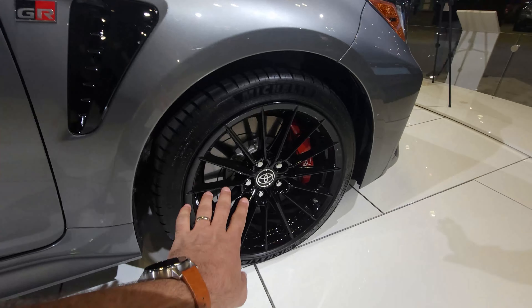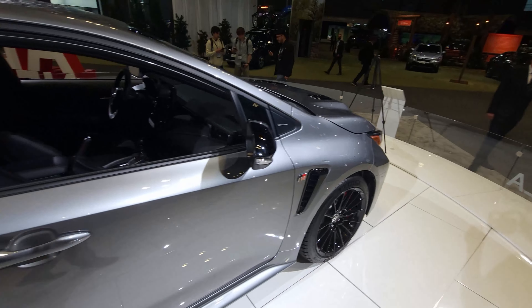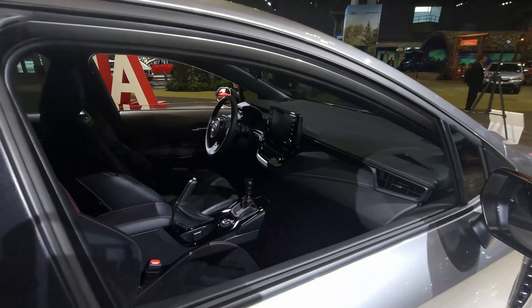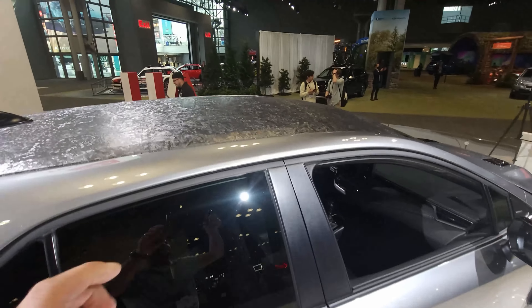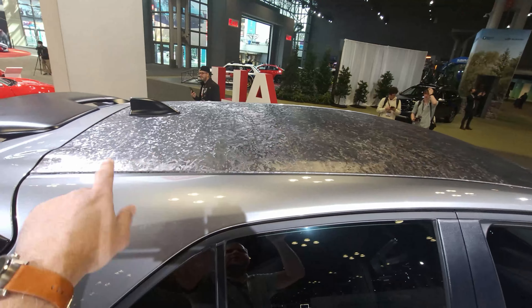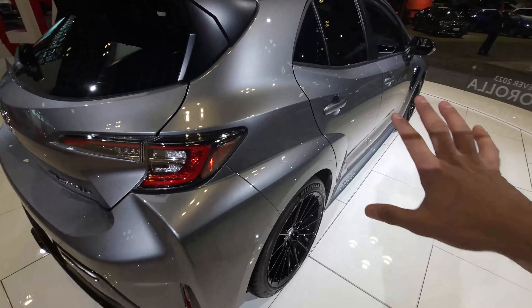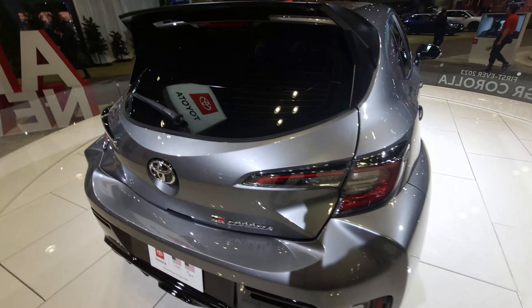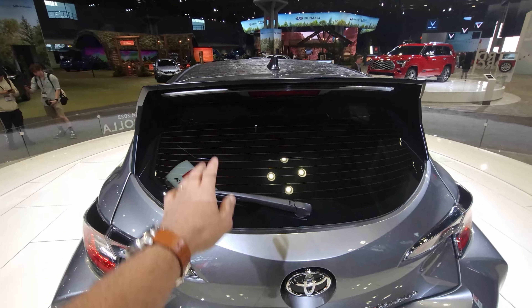Nice rims wrapped in Michelin Pilot Super Sports. It is manual, and it has an absolutely gorgeous carbon fiber roof — this is the launch edition, so that's an optional feature. Massive fender flares in the back, a gigantic hatch, and a gigantic wing right here.